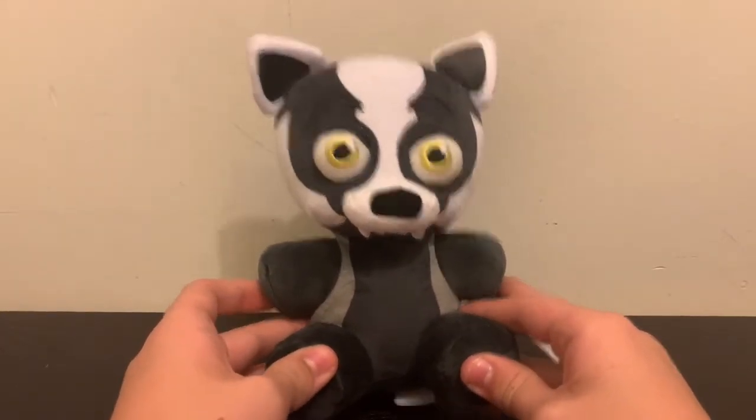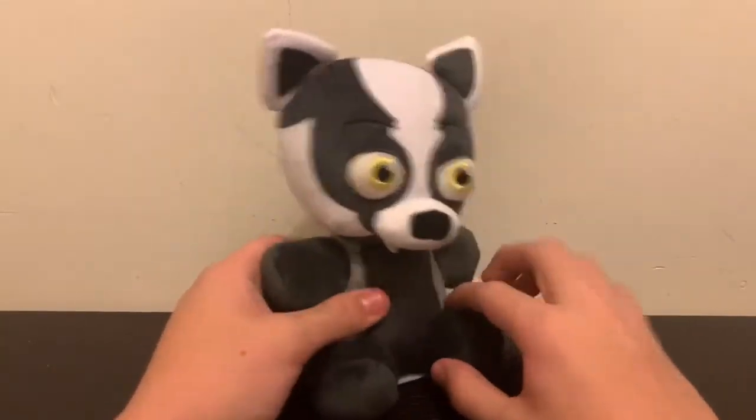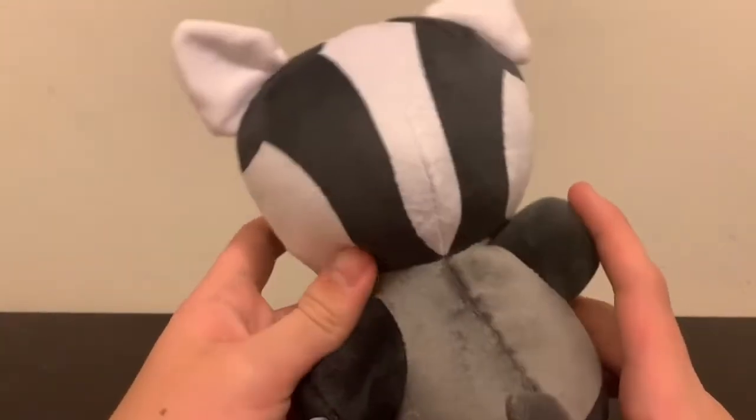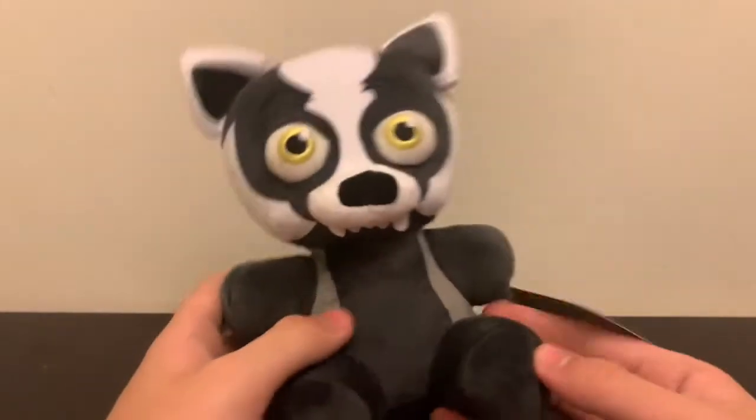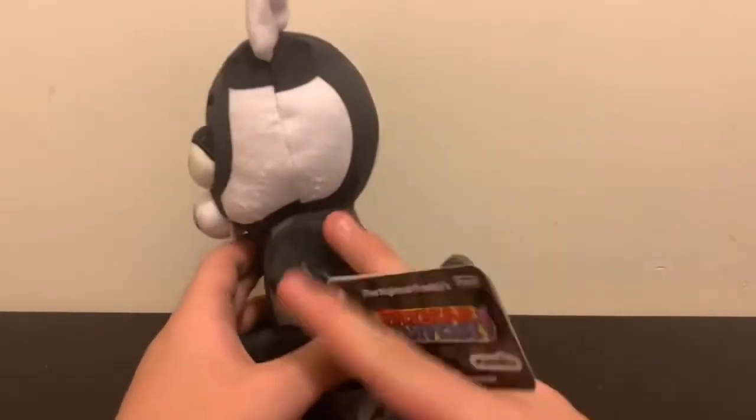It's really nice to see Fanverse stuff selling. People want to see this, which means we might get more stuff in the future. In my opinion, I don't think it has enough detail — not like the new Blake from the new series.